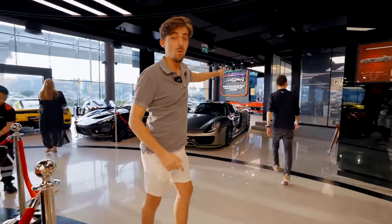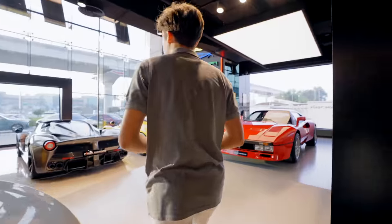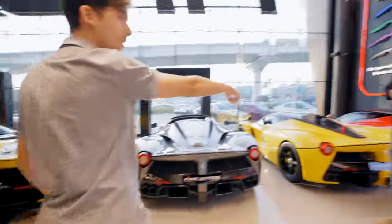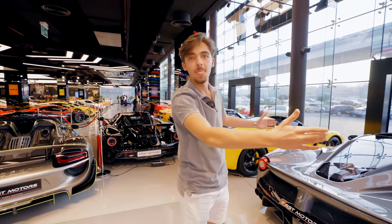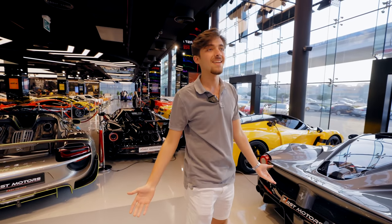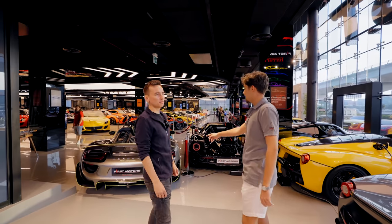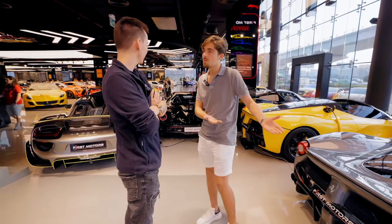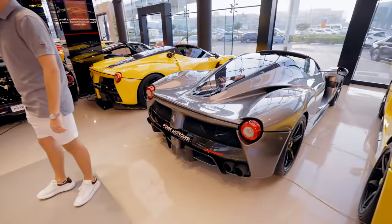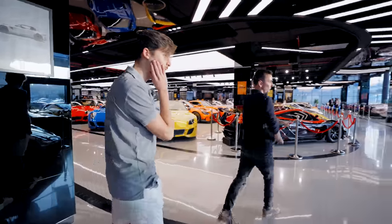This is for sure only in Dubai — you have four LaFerraris, so that's four, eight, twelve, sixteen million dollars right next to each other. Isn't that crazy? I don't even understand. Most people who've never been to Dubai will be mind-blown right now. But this feels so normal here. It's just crazy. Let's go check the F50.